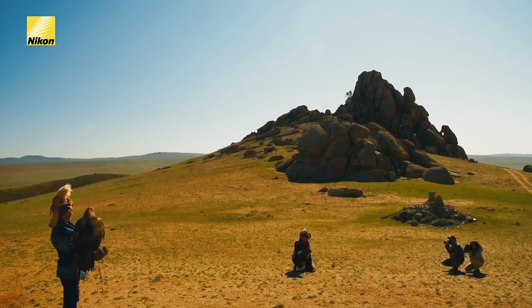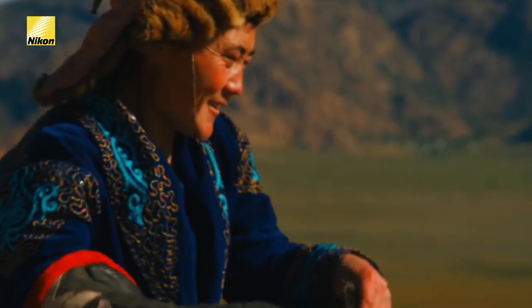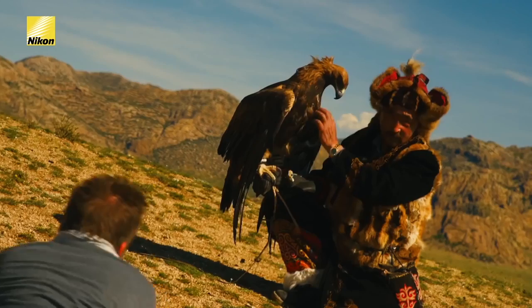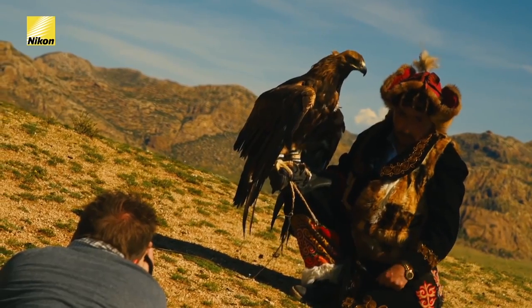With this lens, do you think it's better to capture the moment from a distance or close? This lens will actually let us do both because it is a zoom lens. At 70mm we can get a wider angle, but at 200mm we can get very close to the eagles and to the trainers without interrupting their action.